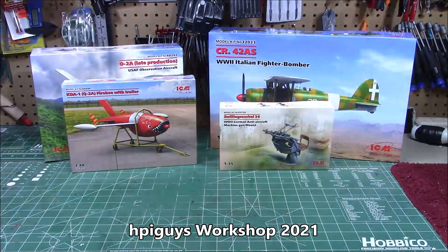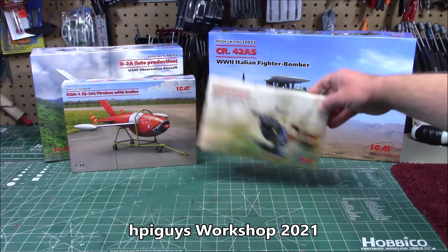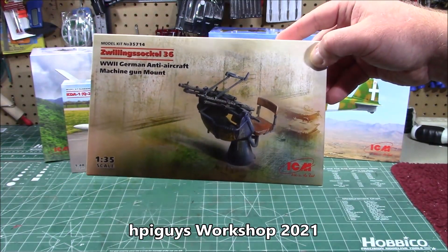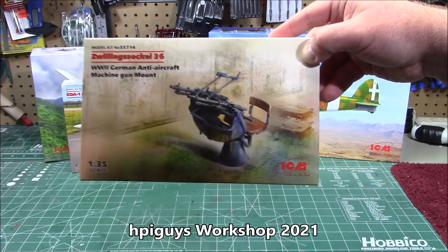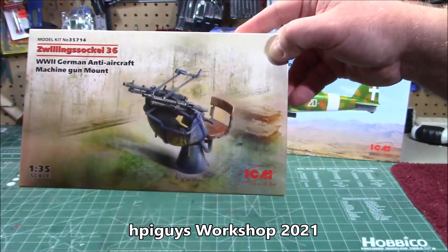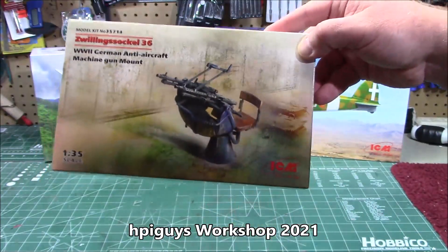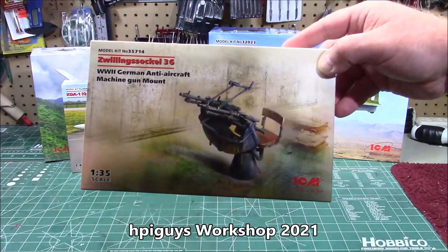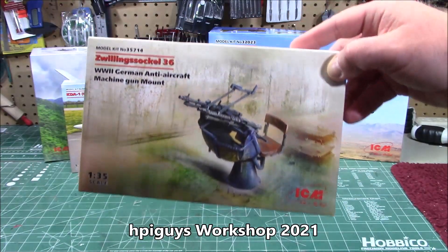This is out right now. Little bitty scale, little bitty box — 1/35th scale. World War II German anti-aircraft machine gun mount. If you've got any World War II vehicle, stick that in the bed or mount it anywhere you want. It's an excellent diorama piece. Kit number 35714.